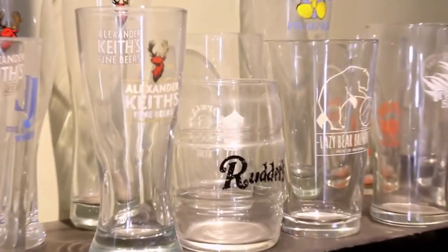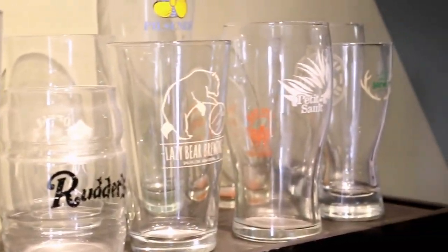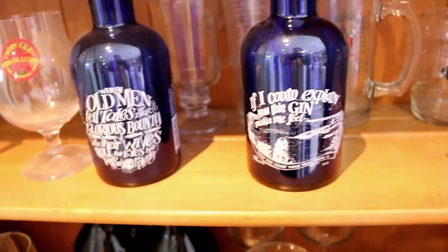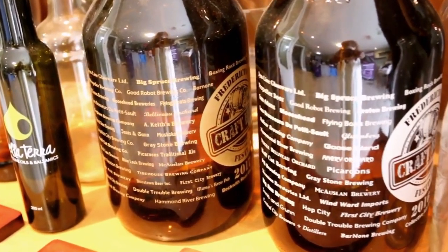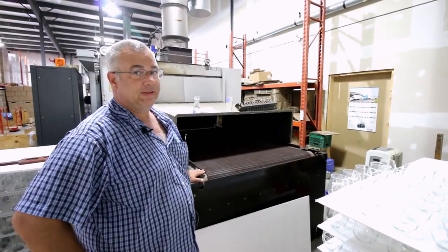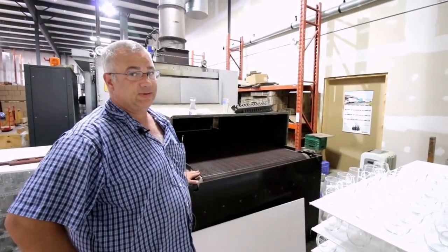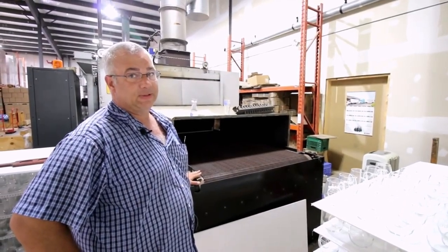After everything's gone through the tunnel kiln, we bring it over to the Trotec laser where we nucleate the inside of the bottom. Most of our business is B2B — we're not designed or set up to do one or two items, so it's mostly in bulk. Our minimums are 72 units for glassware, and on the wooden products we supply, our minimum is 24.